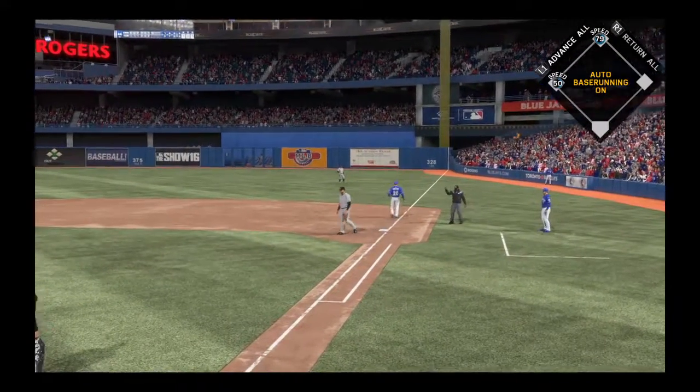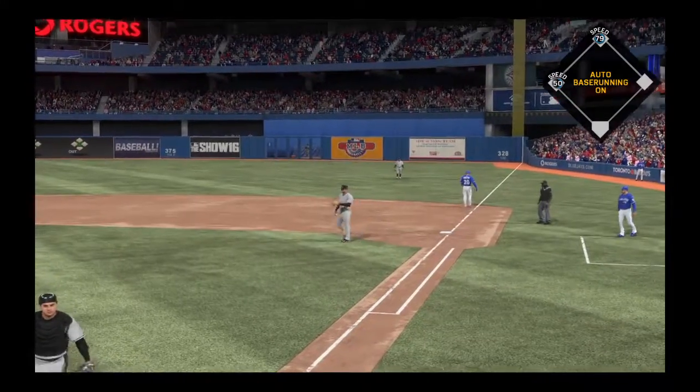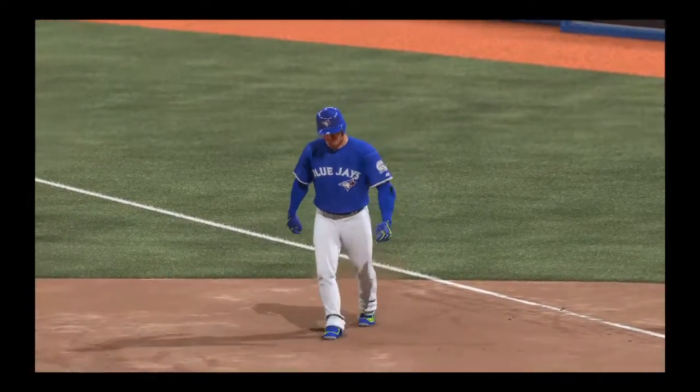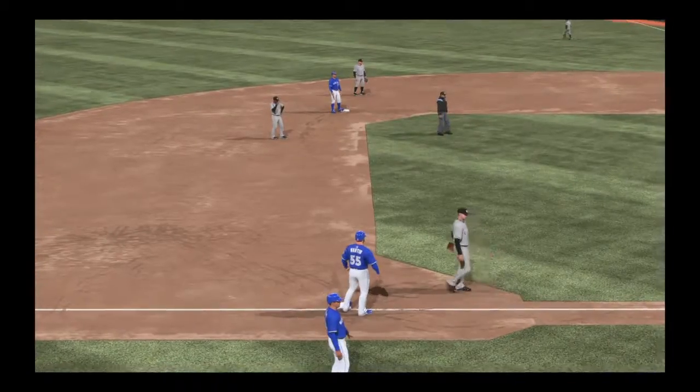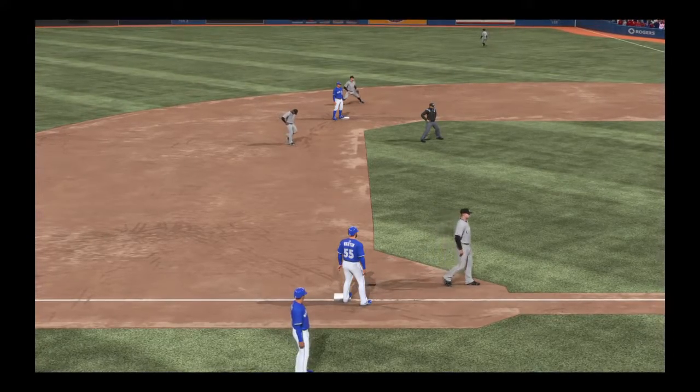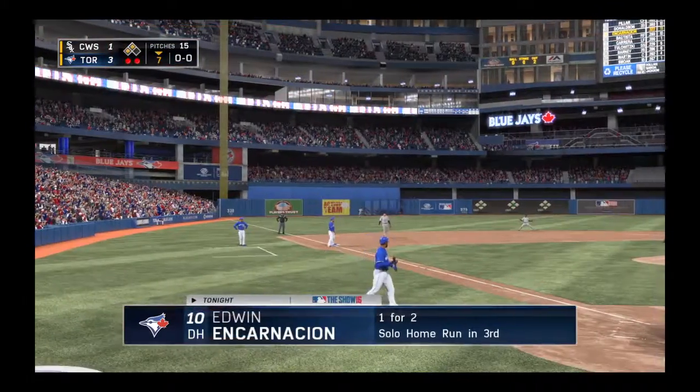Tapped out in front of home plate, and he'll go to first. That means two men are in scoring position now with two away. Sort of a protective swing there as he got on top of this baseball, but the net result is that he's able to move these other runners up 90 feet, albeit now with two outs.